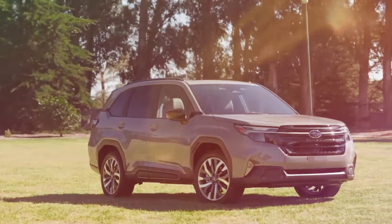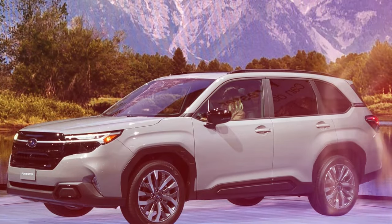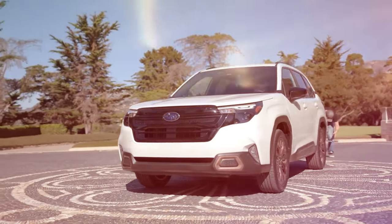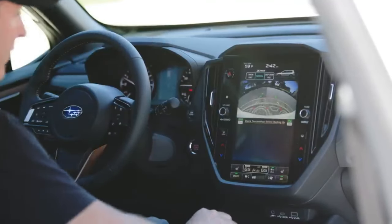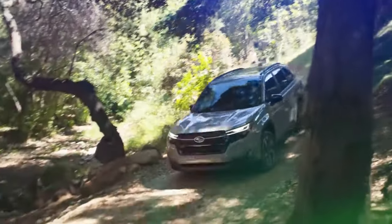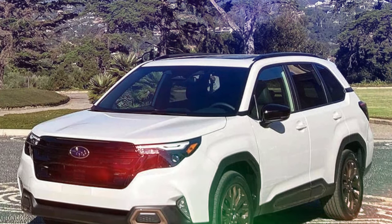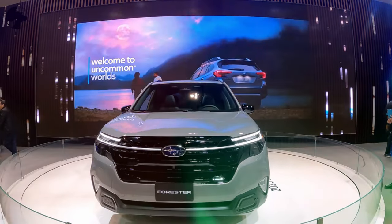The Forester will be available in five distinct trim levels catering to various preferences: Base, Premium, Sport, Limited, and Touring. Each trim level builds upon the previous, adding more features and refinements. The base model comes equipped with a seven-inch touchscreen display, Apple CarPlay, Android Auto, and Subaru's EyeSight driver assist technology. The Premium trim adds more comfort and convenience features, while the Sport trim introduces a more dynamic styling and additional features for those seeking a sportier look.